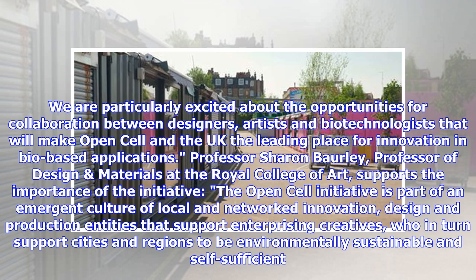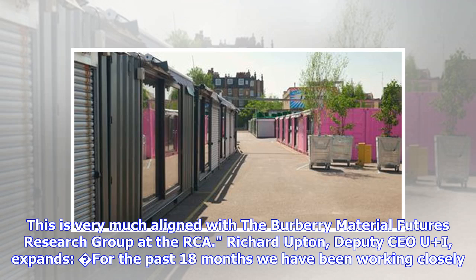We are particularly excited about the opportunities for collaboration between designers, artists and biotechnologists that will make OpenCell and the UK the leading place for innovation in bio-based applications. Professor Sharon Barley, Professor of Design, notes this is very much aligned with the Burberry Material Futures Research Group at the RCA. Richard Upton, Deputy CEO of UI, adds his support.